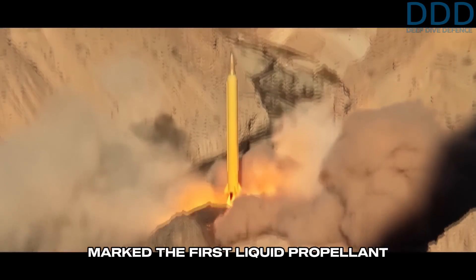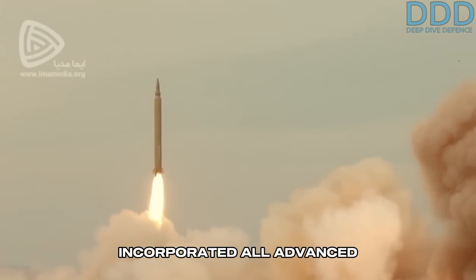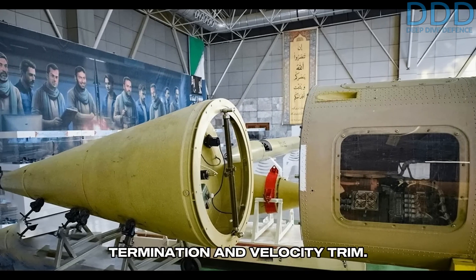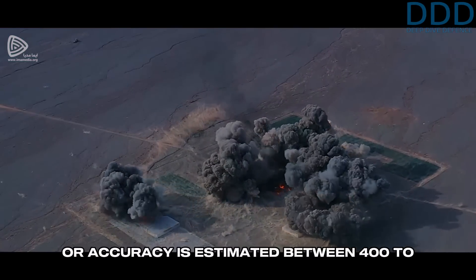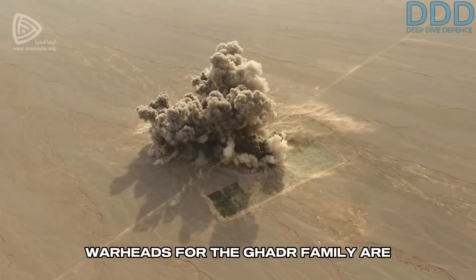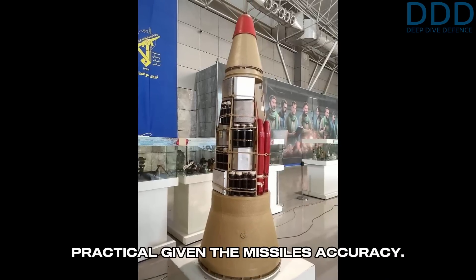It also marked the first liquid-propellant Iranian missile to not require cooperation with the Democratic People's Republic of Korea. The Gader-S incorporated all advanced features of the Shahab-3, including the separable re-entry vehicle and the retro-rocket system for thrust termination and velocity trim. The circular error probable (CEP), or accuracy, is estimated between 300 to 400 meters. This accuracy is still militarily significant as the primary warheads for the Gader family are submunition warheads, which are much more practical given the missile's accuracy, while unitary high-explosive warheads also exist.